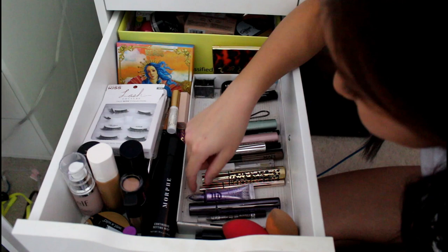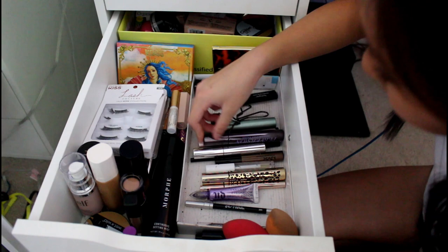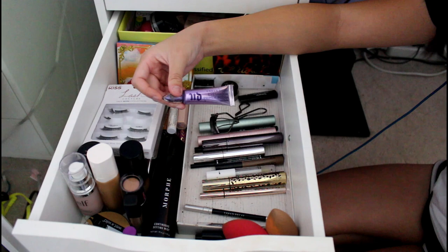This is my Urban Decay Perversion Mascara. It is really intense and I like it. It's a little bit wetter than the other mascaras I use, but it's thicker. This is my Urban Decay Eyeshadow Primer Potion because Bethany Maud always used to use this, so I was like I'm going to use it — and it works, it helps out.